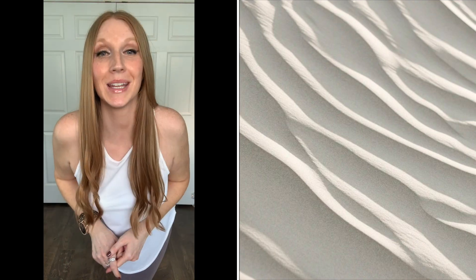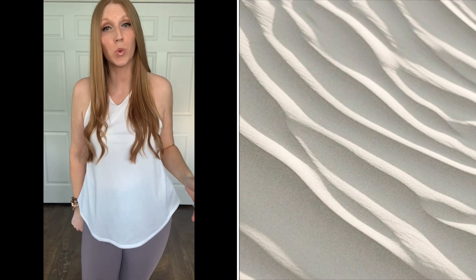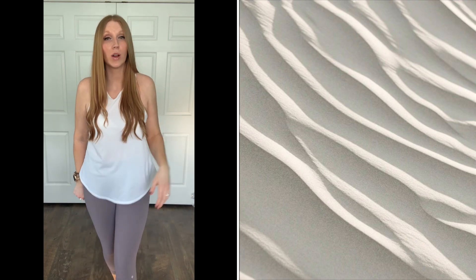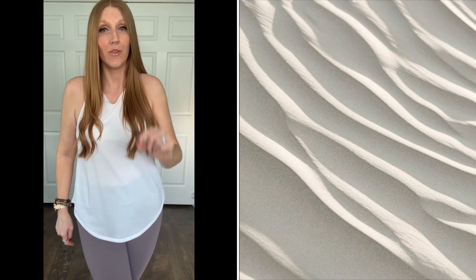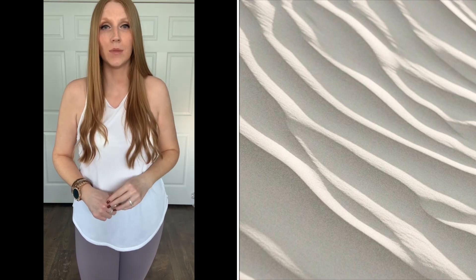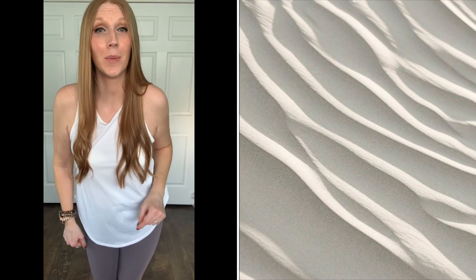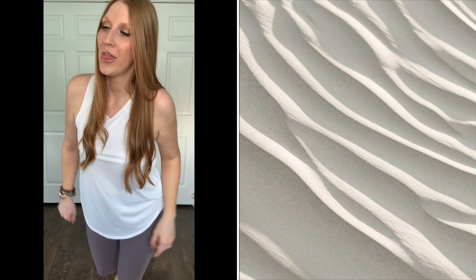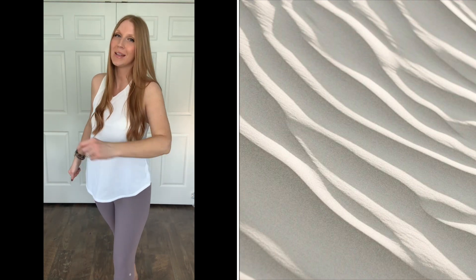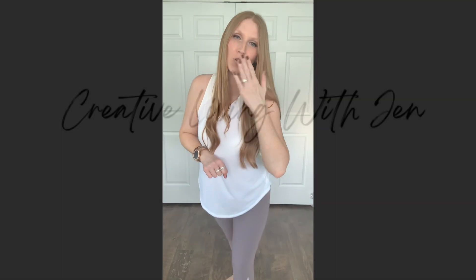That's going to wrap up today's Glow Mode try-on haul. I hope you all enjoyed it. Please comment and let me know what some of your favorite pieces were and which looks — one, two, three, or all of them — were your favorite. Also, have you tried Glow Mode yet? If you haven't, please don't hesitate any longer — just do it. Buy one or two items; they're very affordable. We'll have all the shopping details down below in the comment section and in the description box. Thank you so much for hanging out and hauling with me. Sending you love, peace, and calmness — I'll see you in my next video real soon. Bye everyone!